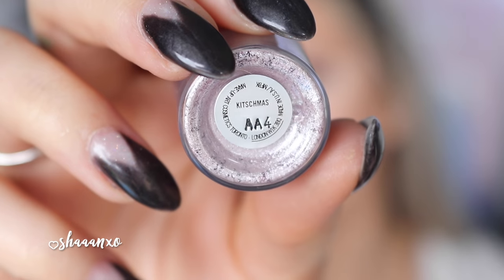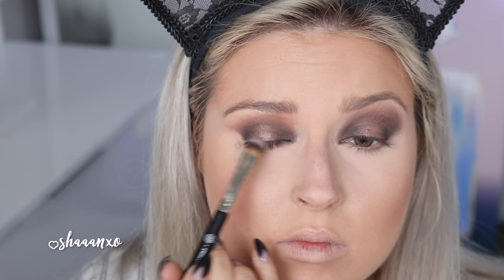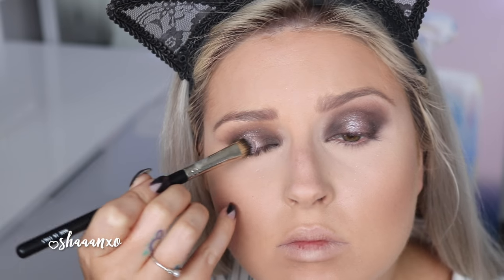Now back to the eyes. This is where I introduced the little MAC pigment in Kitschmas — this is so beautiful. I'm using my eyeshadow brush and I started with it dry just to see how it looked, then decided that I did want it a little bit more intense and wet looking. So I'm spraying some Urban Decay spray on my brush and applying a little bit more, and that looks a lot better.